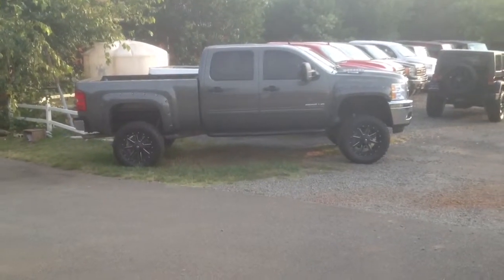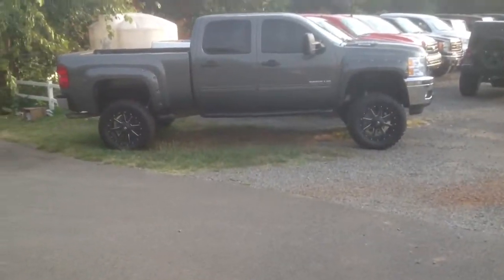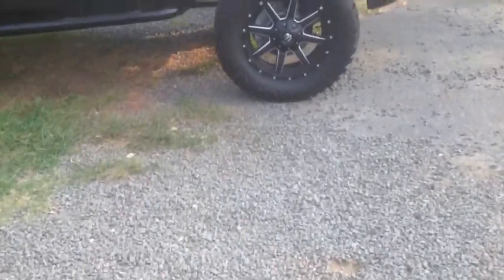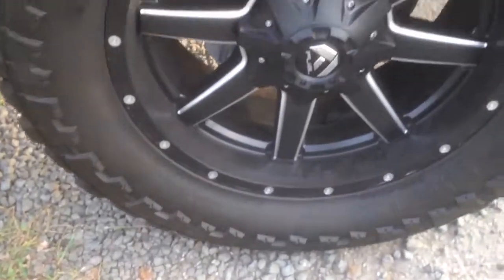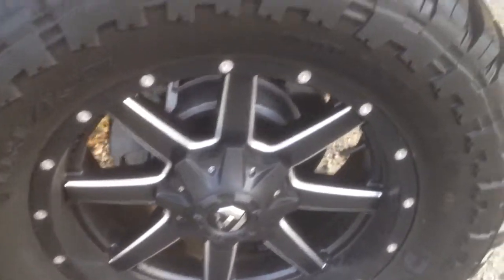As you can tell, it's got the 6-inch lift on there. It's got a really nice set of black Fuel wheels. Let me do an up-close shot of these wheels. You can see a really nice, sharp-looking black Fuel wheel. It's got a really nice aggressive tire on there in great shape.